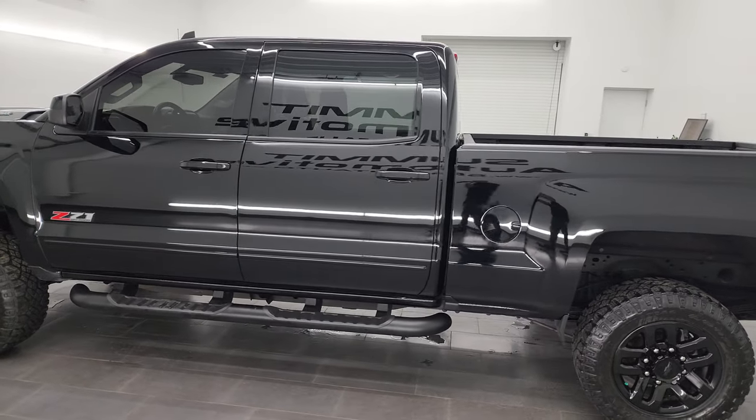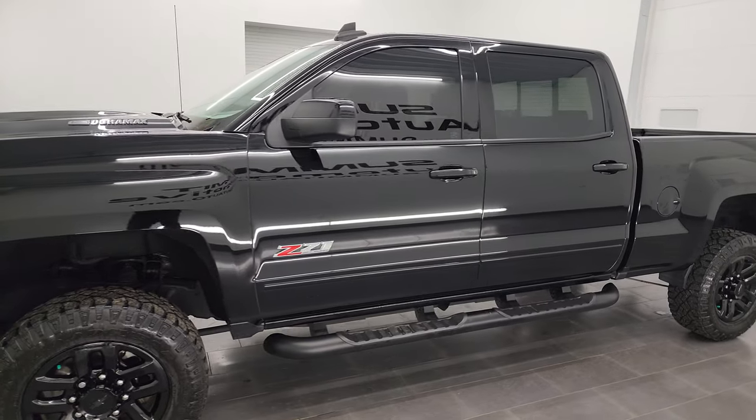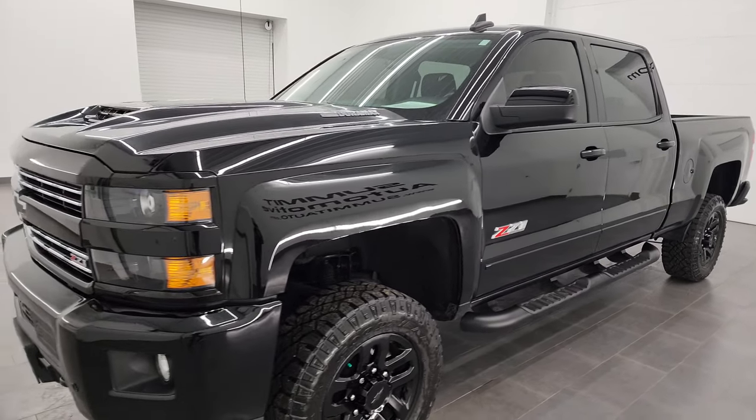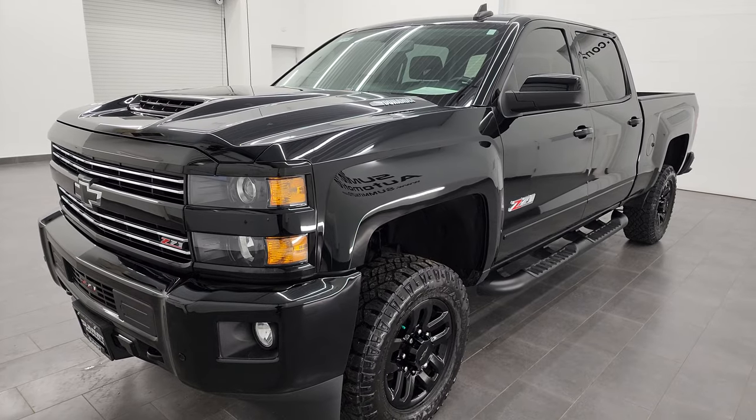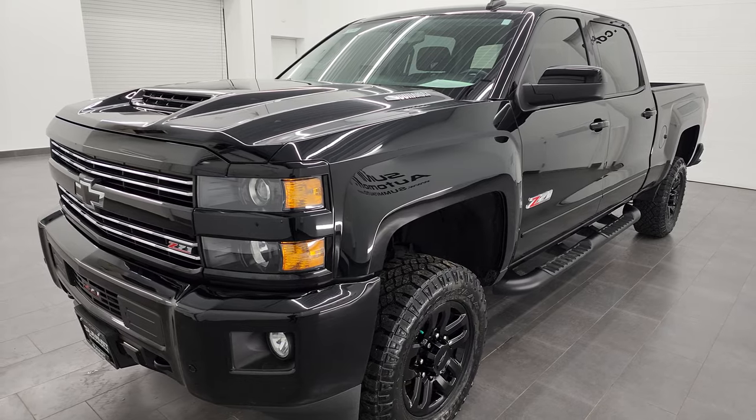This 2018 Chevy Silverado 2500 has the 6.6 liter Duramax diesel engine. It's the L5P engine which puts out 445 horsepower, and it's paired up with the Allison heavy-duty six-speed automatic transmission.